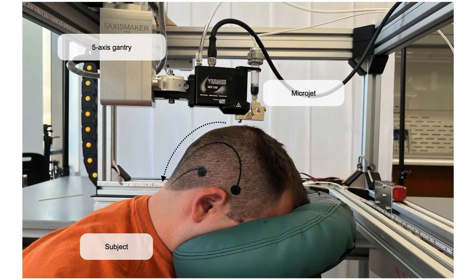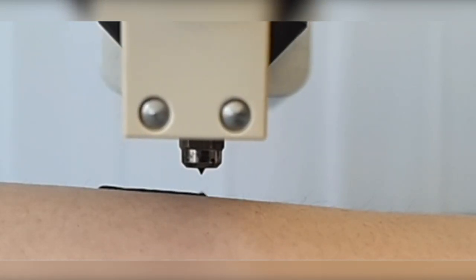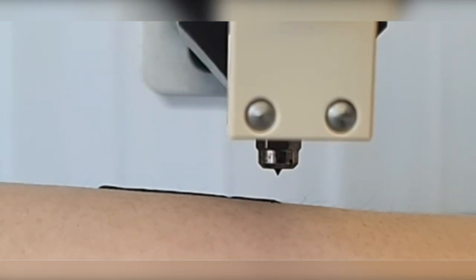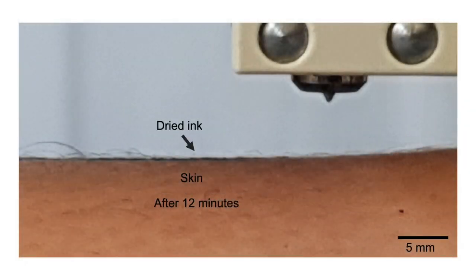We address this by introducing automated personalized EEG e-tattoos printed directly onto the scalp, even through hair, using a 5-axis robotic printer. This eliminates the need for manual sensor installation, long wires, and costly manufacturing.